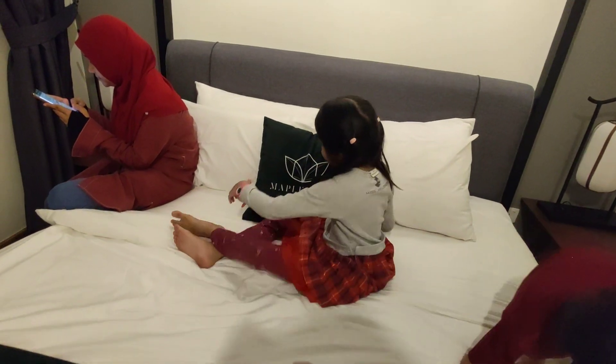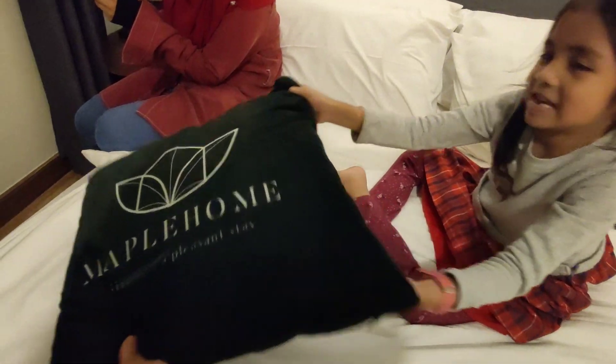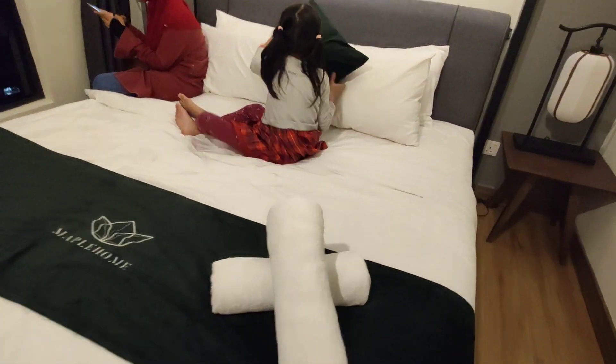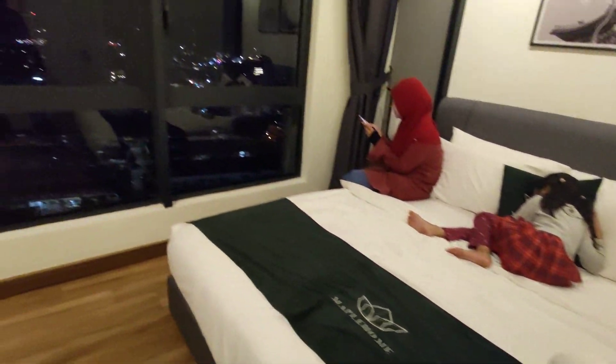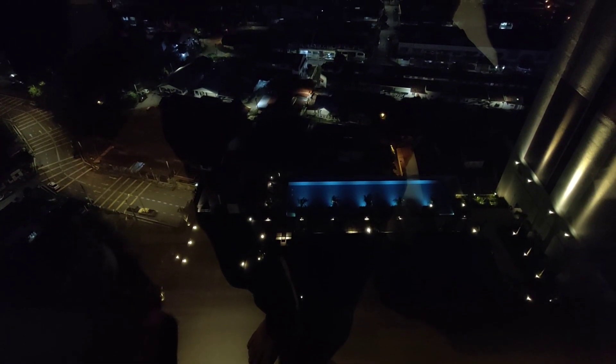Maple Home ni nama host dia. Tapi resident ni adalah Apple Resident Melaka. Dia bagi juga dua tuala. Ni adalah view bilik master untuk malam — nampak pool. Tapi pool tu bangunan sebelah punya. Kalau bangunan ni punya pool kat tingkat 23, kena naik lagi.